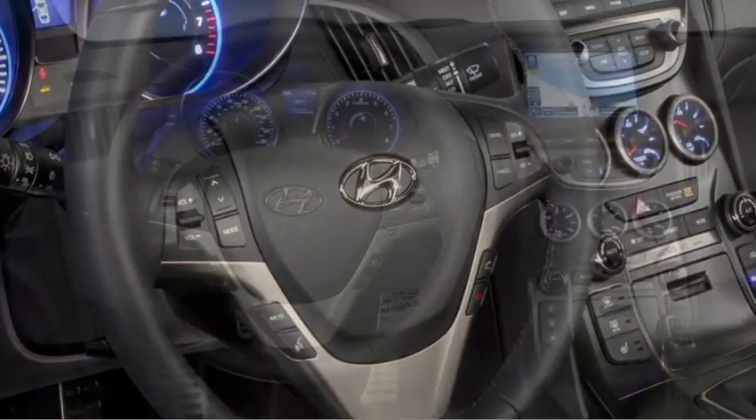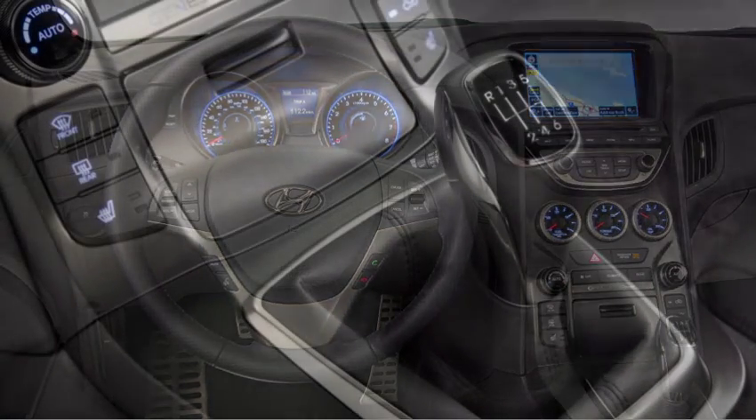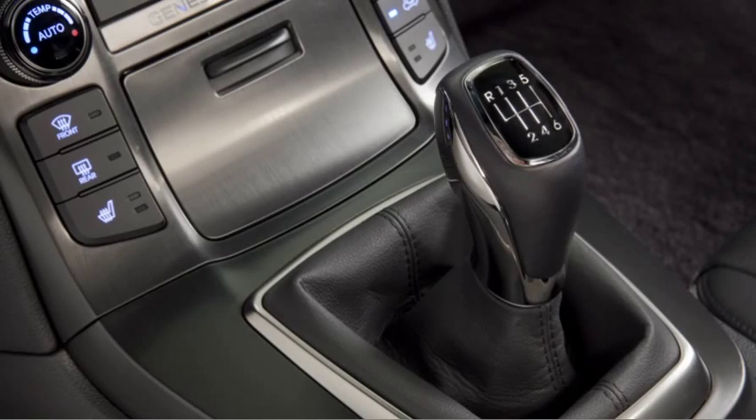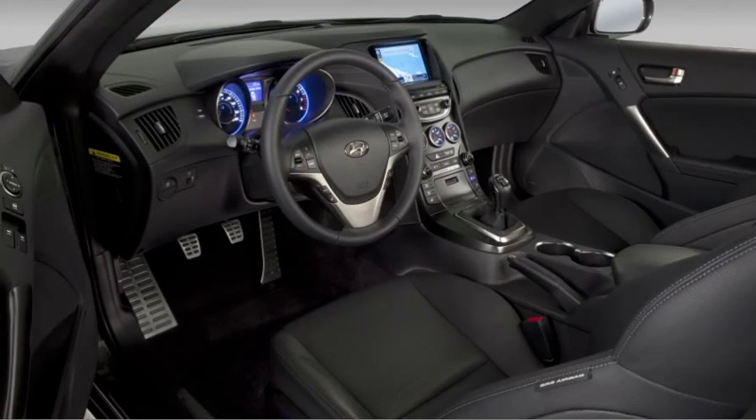Drivers will also enjoy the look and feel of a leather-wrapped steering wheel and shift knob that is standard on all models. Six-speed manual models include both a leather-wrapped shifter and a leather boot. This adds to the sporty luxury of the Genesis Coupe's cabin.